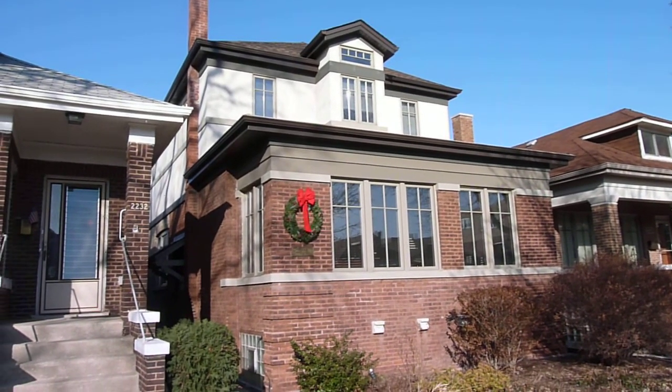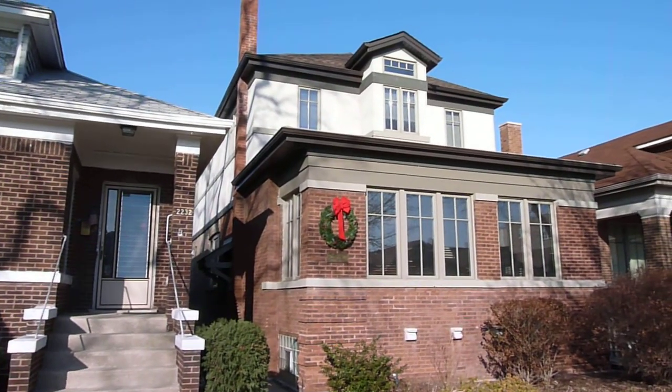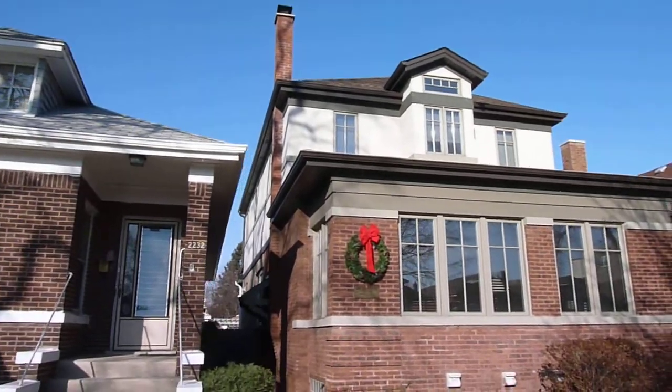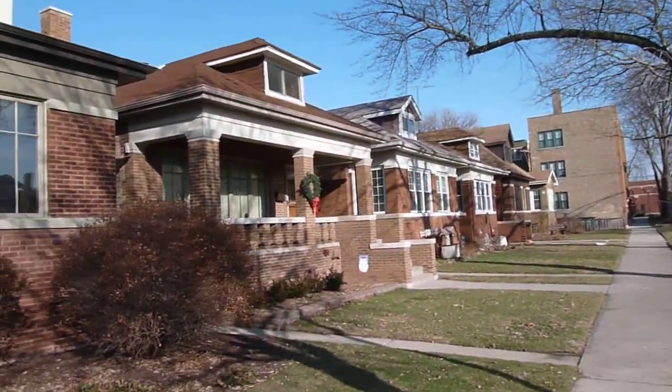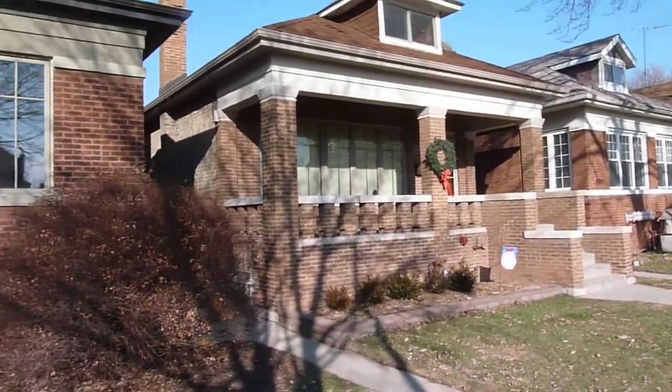Here's one with an extraordinary dormer — they did a really nice job by setting it back, so when you're coming down the street you don't even see it. It's obviously a huge addition on top, but the rest of these tend to have pretty much their traditional roof lines. This is a pretty improvement in the front here with the new windows, but the roof line's the same.